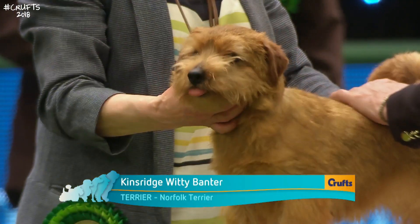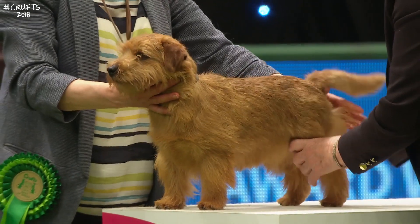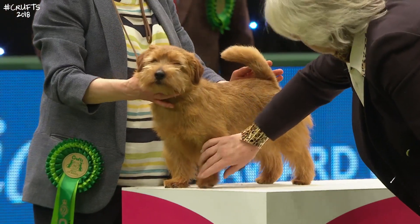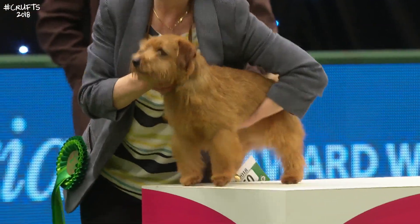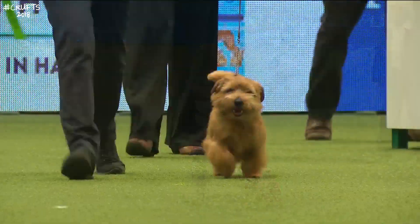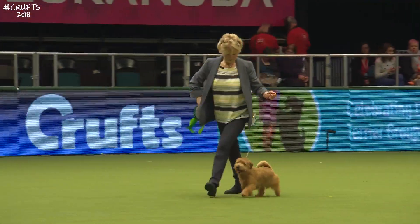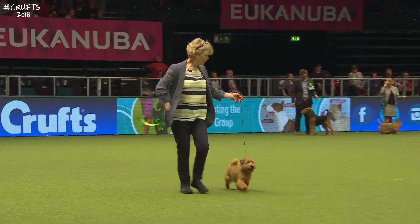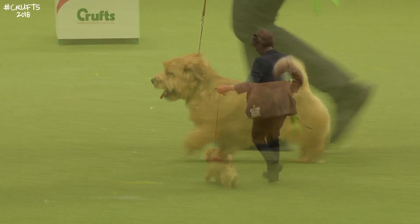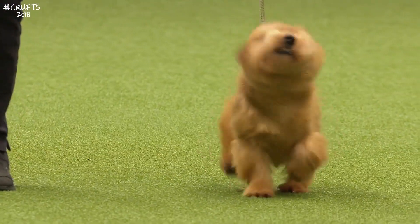Norfolk Terrier on the table — compact and cobby. Until 1964 this breed was known as the drop-eared Norwich. This one has dropped ears and a cobby body. Developed to keep down vermin. Until the 1960s they were shown together, then breeders campaigned at the Kennel Club to have them separated. A hard, wiry coat that should be straight and fairly close to the body. All shades of red, wheat, black and tan and grizzle — a decent undercoat to keep it warm but crisp and harsh on the surface. A lot of substance in a small frame with a lot of temperament and self-importance. Nice level-backed and maintaining that straight top line on the move.